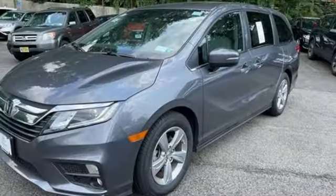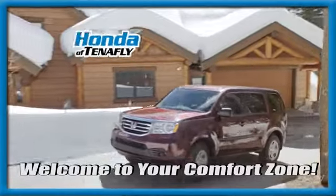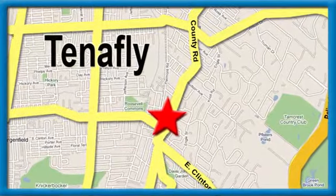Honda's created some of the most admired vehicles on the planet. Hurry in today for a test drive. Welcome to your comfort zone. Honda of Tenafly. We're conveniently located minutes away from Route 4, Route 9W, and the Palisades Interstate Parkway.